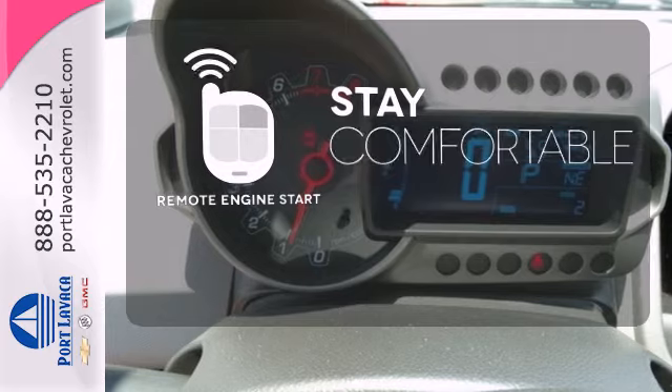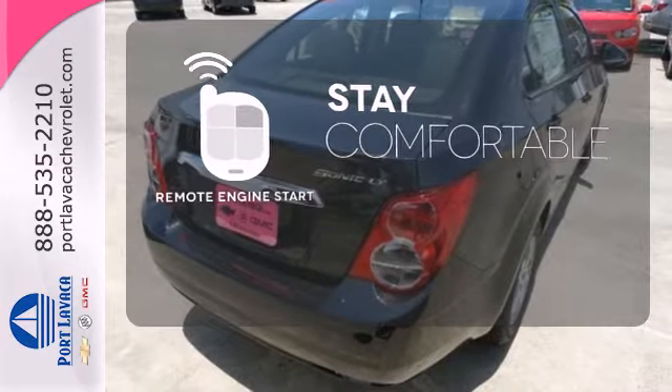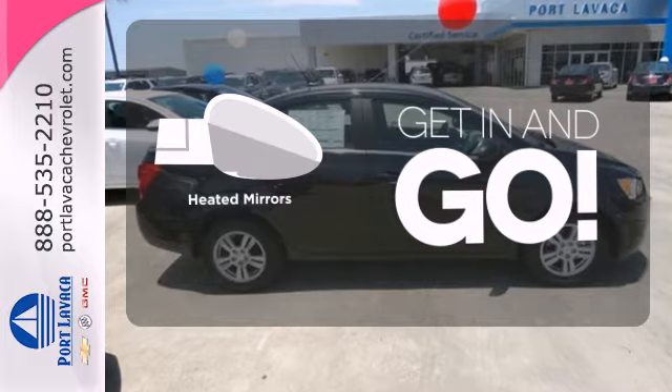Stay comfortable inside while your engine warms up outside, thanks to Remote Engine Start. Bluetooth wireless technology keeps you in command and in touch. Heated mirrors improve visibility in frosty weather.